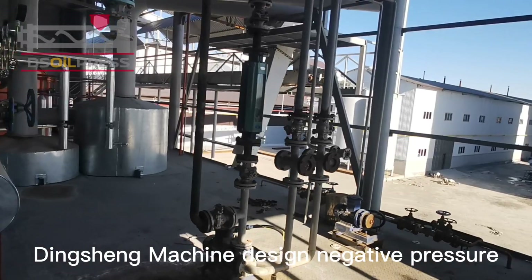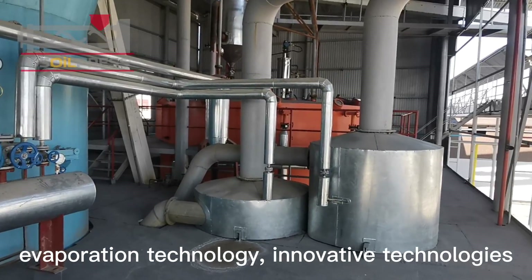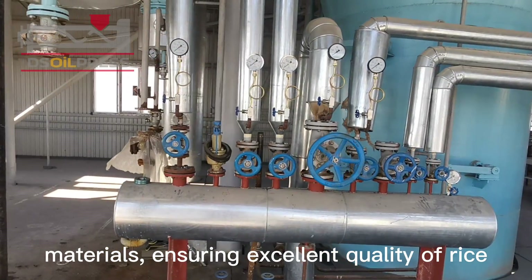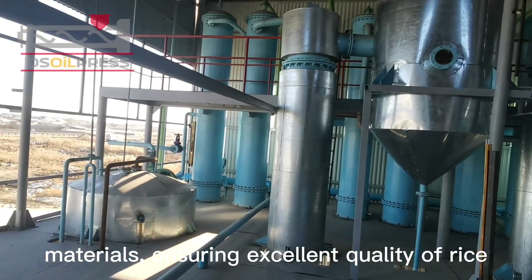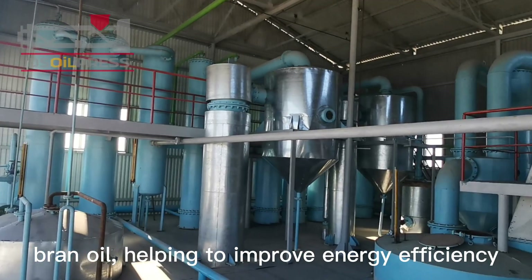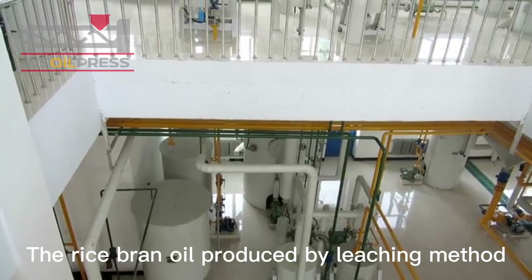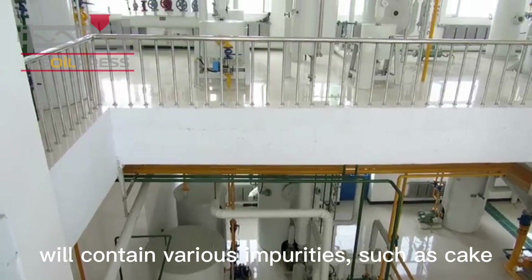Dingshing Machine designed negative pressure evaporation technology. Innovative technologies are dedicated to saving energy and reusing materials, ensuring excellent quality of rice bran oil, helping to improve energy efficiency and heat recovery, and reducing steam consumption.